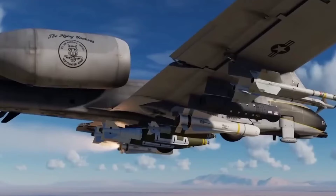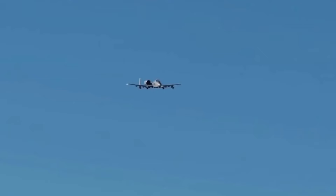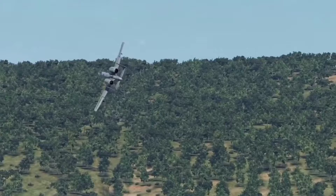To top it off, the A-10 is equipped with a Gatling gun designed to fire high-explosive incendiary and armor-piercing depleted uranium rounds at a mind-boggling rate of 3,900 rounds per minute. Any military commander facing this arsenal would think twice before engaging with such a formidable adversary.